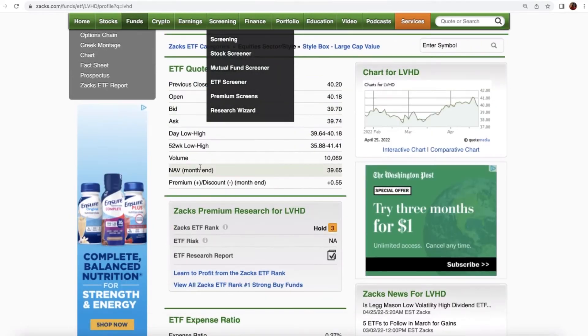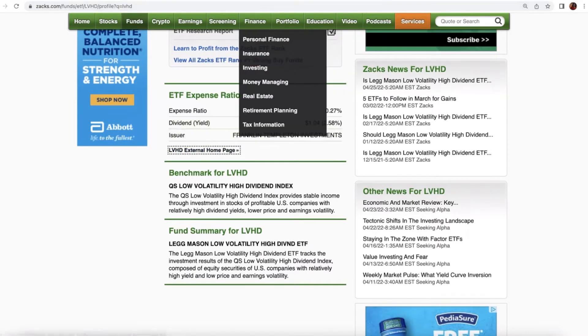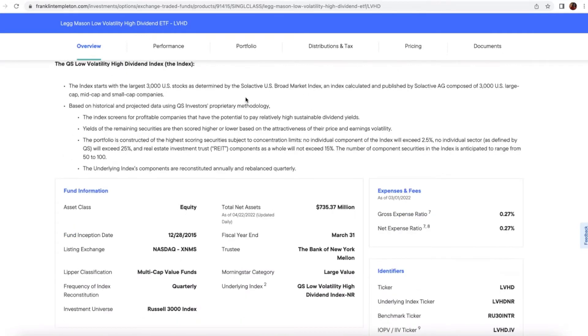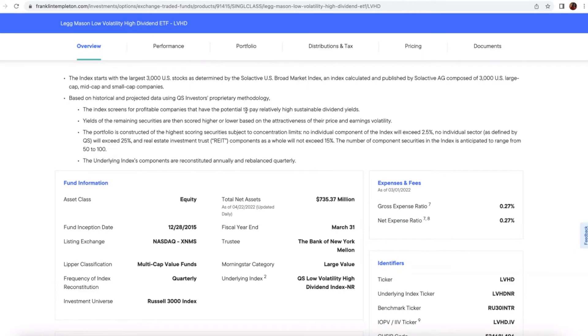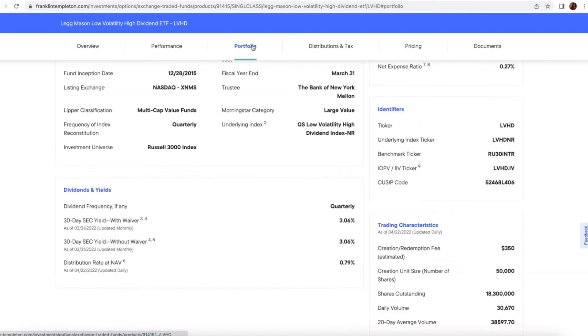Again, go to the quote page on Zacks.com — we have a research report on this one, and articles. The dividend yield is 2.6%. The index starts with 3,000 large-cap stocks, and then looks for companies which have the potential to pay high, sustainable dividends — companies that have good balance sheets and can continue to pay those dividends. Then it screens for price and earnings volatility, and that's how it arrives at its portfolio.